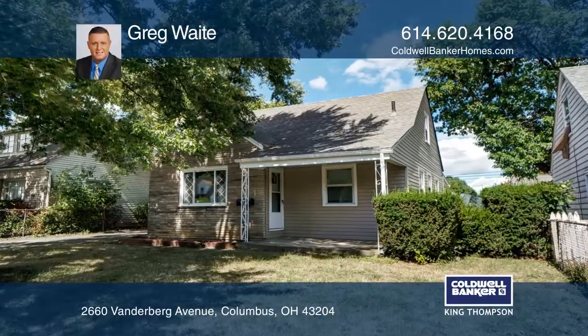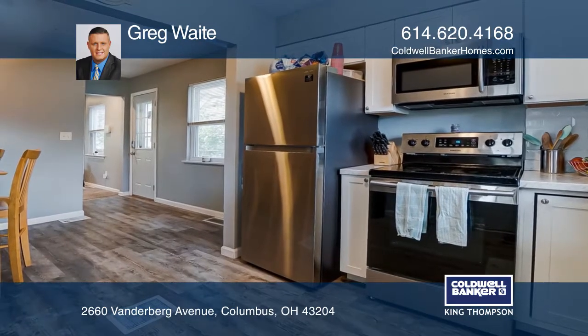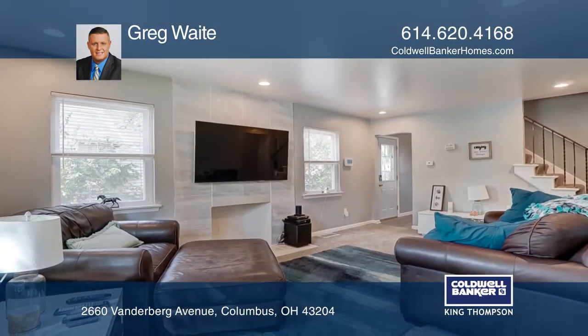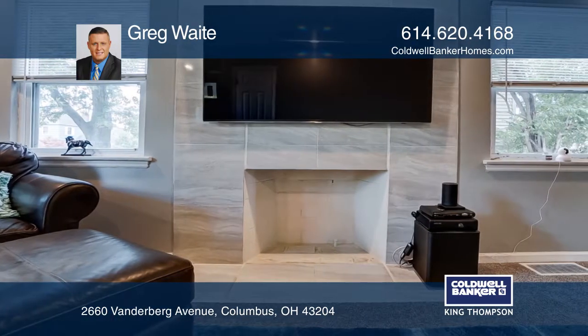Are you looking for a totally renovated three-bedroom home in Brookshire Park? Look no further. This home boasts a newly renovated kitchen and bathroom, plus new siding, roof, gutters, washer and dryer, and so much more.